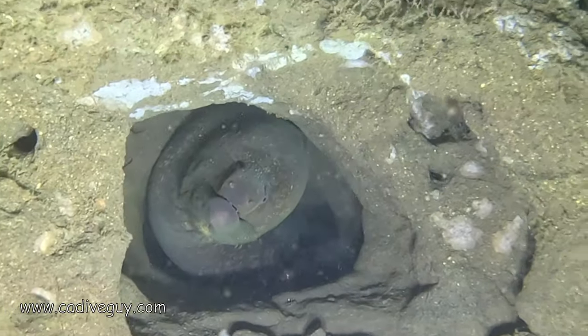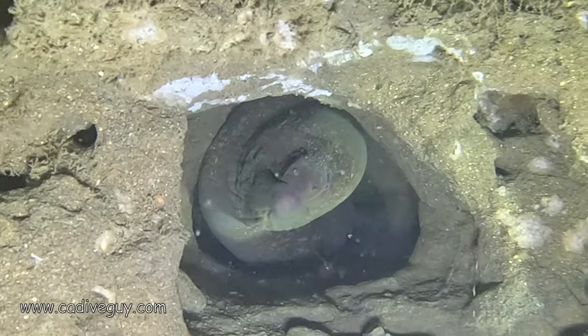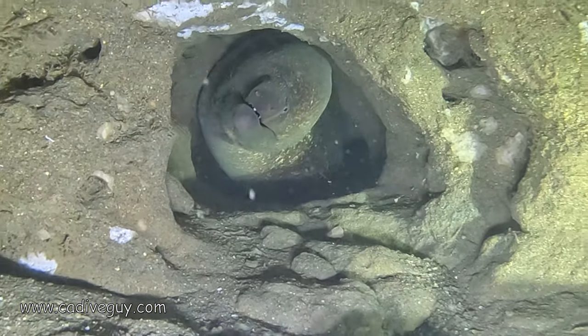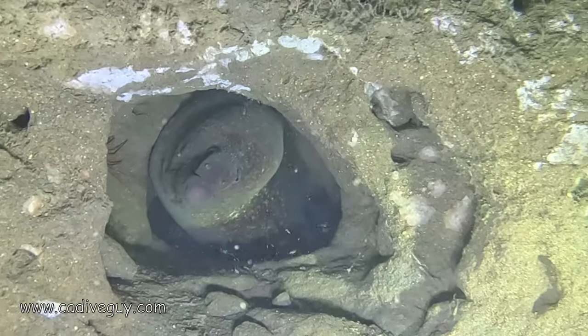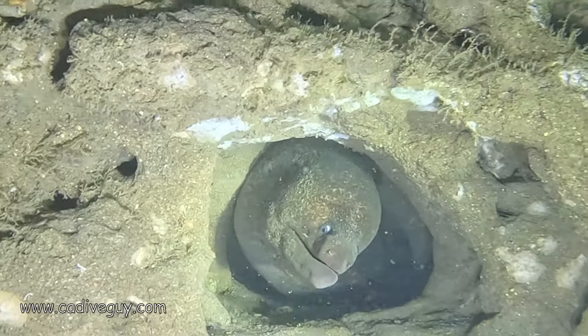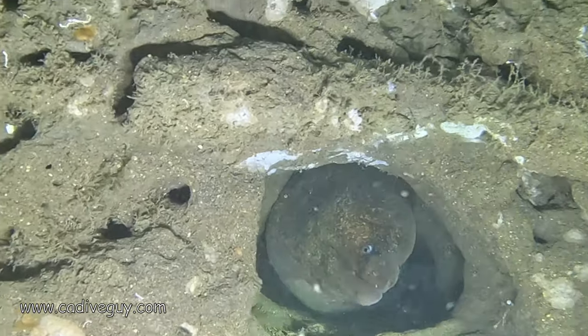Here is the second moray eel we came upon, and both moray eels that we saw today were really good size. This one was not shy — it looked like it was smiling when we were shining the light at it. It was kind of a ham, like, 'Hey, what's up guys, how's it going?'